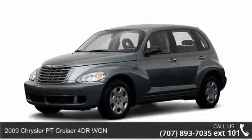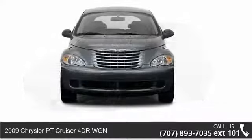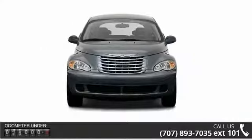Arrive in style with this 2009 Chrysler PT Cruiser. If you are looking for a first-rate auto, this one could be yours today.